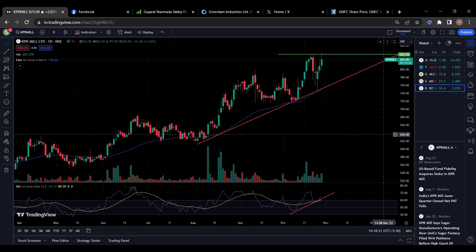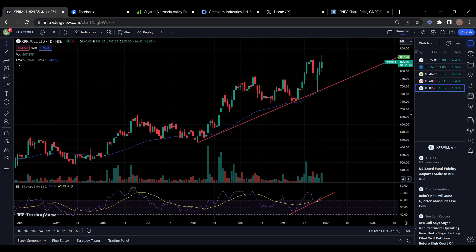The next stock on my list is KPR Mill Limited — also a fundamentally very good company. The stock is in an uptrend. You can see it took support on the trend line once, twice, and thrice. Now it is going to break this resistance. Volume is also very high and RSI is also looking positive. You can keep all these five stocks in your watch list.